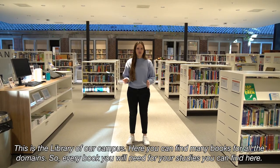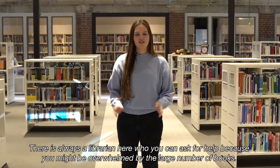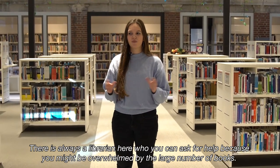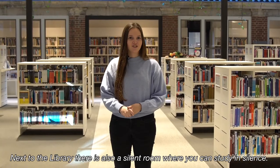This is the library of our campus. Here you can find many books for all the domains — so every book you will need for your study you can find here. There's always a librarian here whom you can ask for help, because you might be overwhelmed by the large amount of books. Next to the library there's also a silence room where you can study in silence.